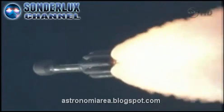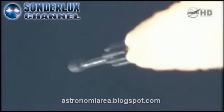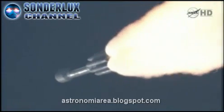Coming up on the 1-minute mark. Mark, 1 minute into the flight. Standing by for solid motor burnout, about 10 seconds from now.